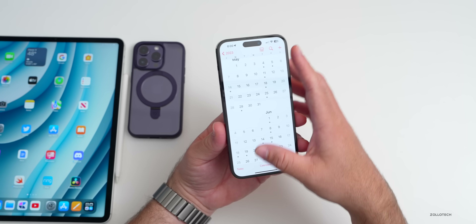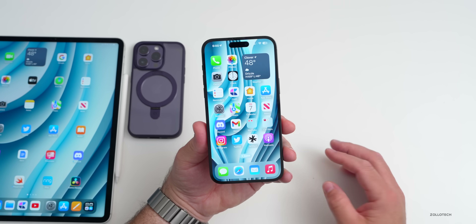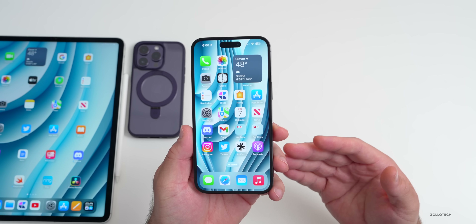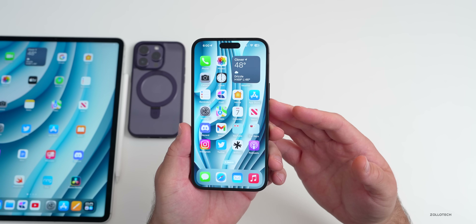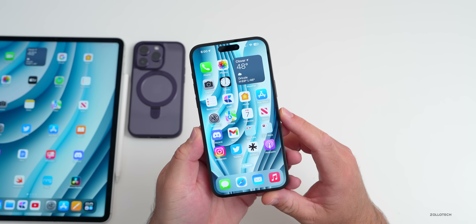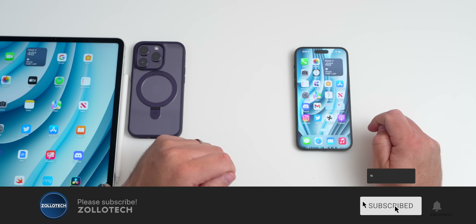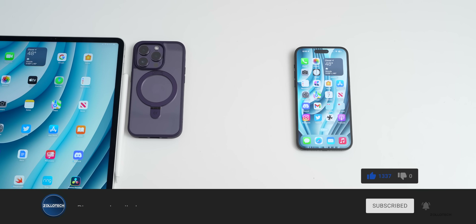We'll have WWDC in June with iOS 17 beta 1 as well, and I'm most looking forward to that with some significant new changes. We'll have the normal news update on Monday — let me know if there's anything else you'd like me to cover. I'll link the wallpaper in the description as I normally do. If you haven't subscribed already, please subscribe, and if you enjoyed the video please give it a like. As always, thanks for watching — this is Aaron, I'll see you next time.